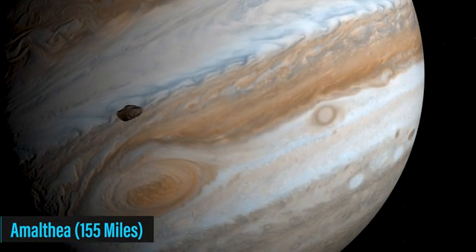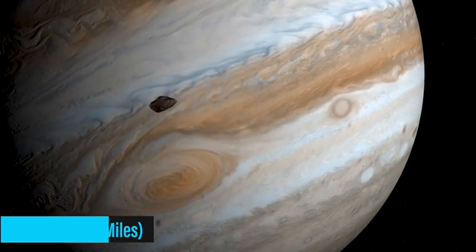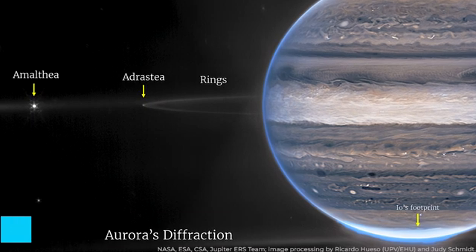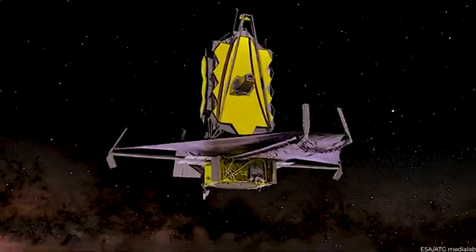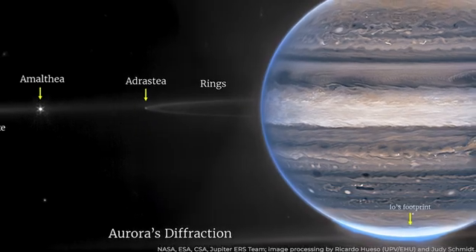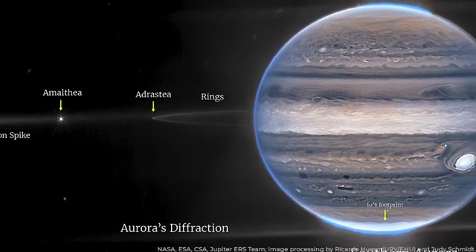Amalthea, about 155 miles in diameter, is positioned farther from Jupiter's limb. While Adrastea, only 12 miles across, can be seen as a faint dot at the edge of the rings. The JWST's wide field view lets scientists investigate Jupiter in detail. They can learn about how it behaves, what elements it contains, and other fascinating things happening in its orbit. By capturing the faint rings and discovering the presence of two small moons, researchers gain valuable insights into Jupiter's complex system.